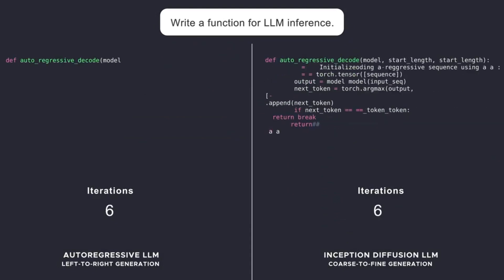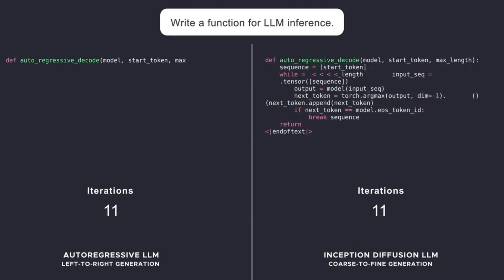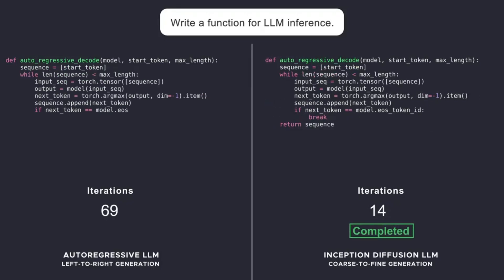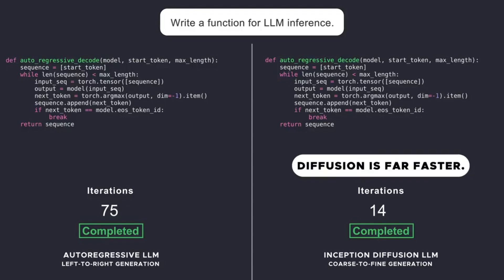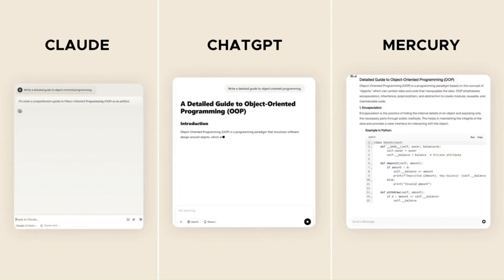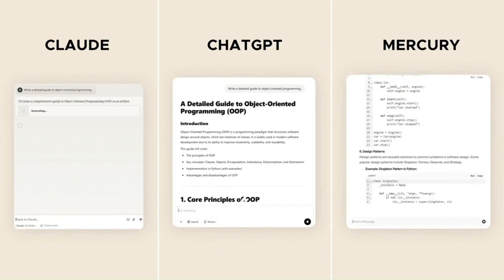Most of the AI models we know generate text one word at a time, left to right. But Mercury Coder flips the script completely. Instead of sequential prediction, it starts with a canvas of noise and gradually refines it into coherent text, much like how AI image and video generators work.